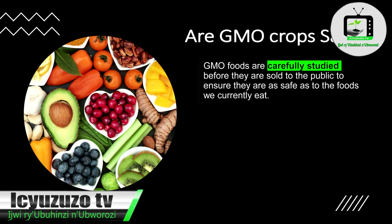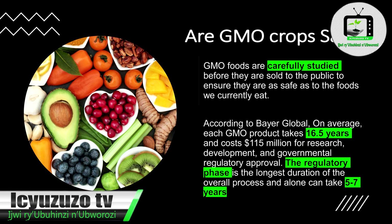Are GMO crops safe? GMO foods are carefully studied before they are sold to the public to ensure that they are as safe as the food we are currently eating. According to Bayer Global, on average, a GMO product takes 16.5 years and costs $115 million for research, development, and governmental regulatory approval. The regulatory phase alone can take 5 to 7 years.